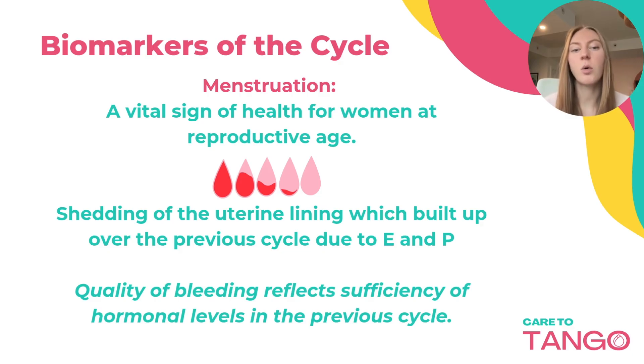The quality of the bleed — your period — reflects the sufficiency of hormonal levels in the previous cycle. So if you experience heavy periods, clots, or really light periods, that can tell us what is going on with your hormones.